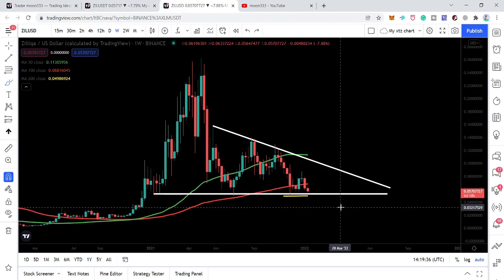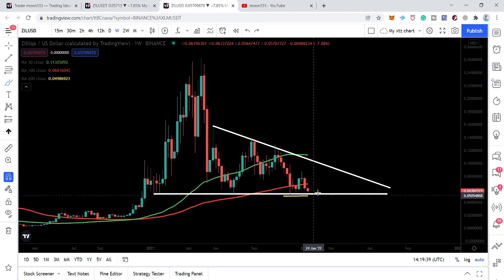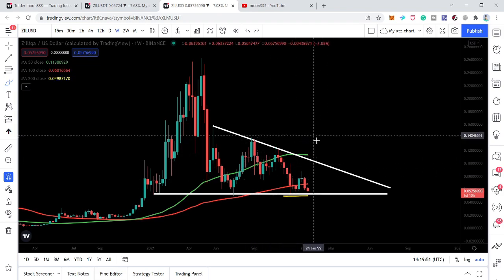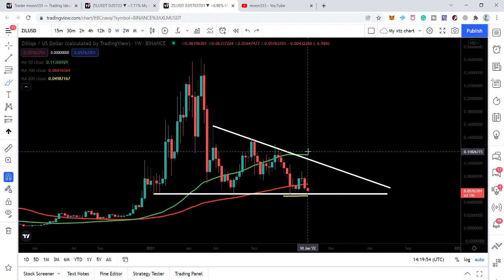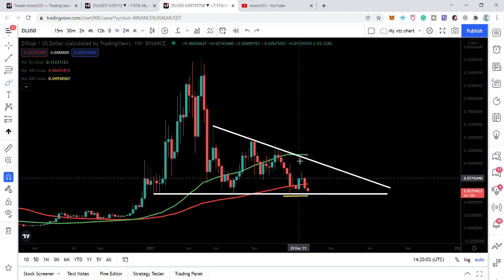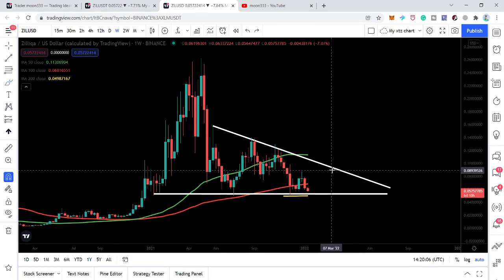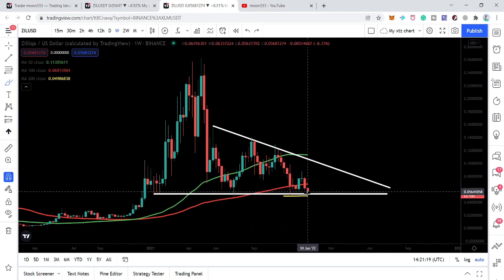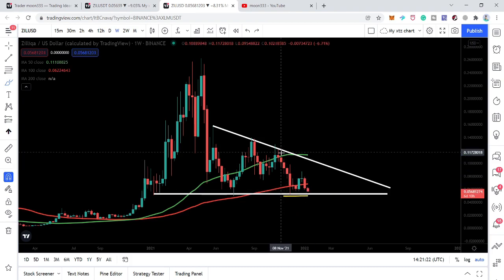Once we touch this support point and have a reversal, we will move up to test the resistance of this triangle, which will be approximately at 9.3 cents. We will also have strong resistance from the 50 simple moving average, which is moving to the downside and will likely work as a strong resistance for the price line. The next few hours are very important — we are moving down to test both the triangle support and the 200-week simple moving average support at the same time.